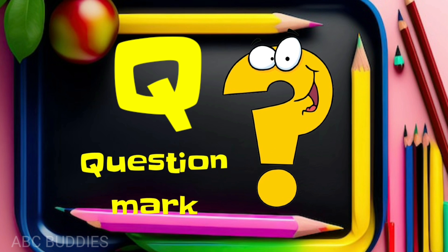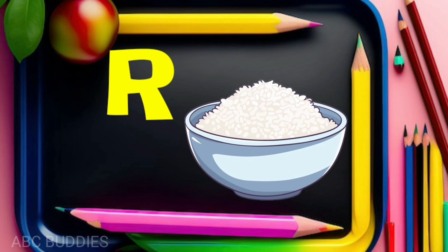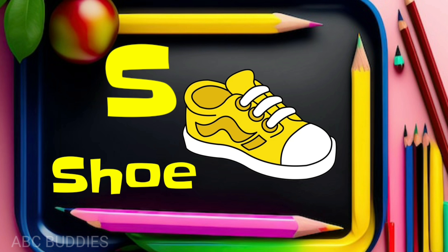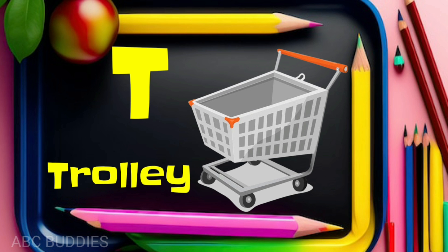Q for question mark. R for rice. S for shoe. T for trolley.